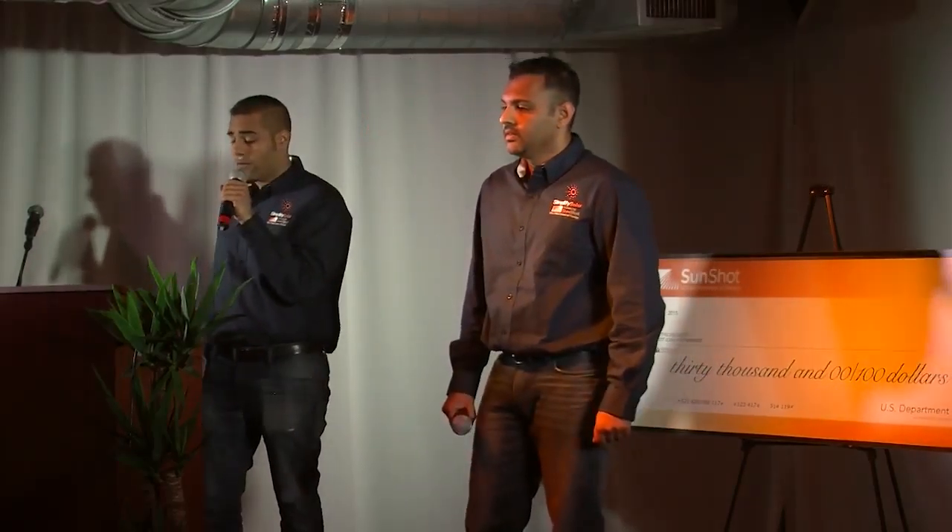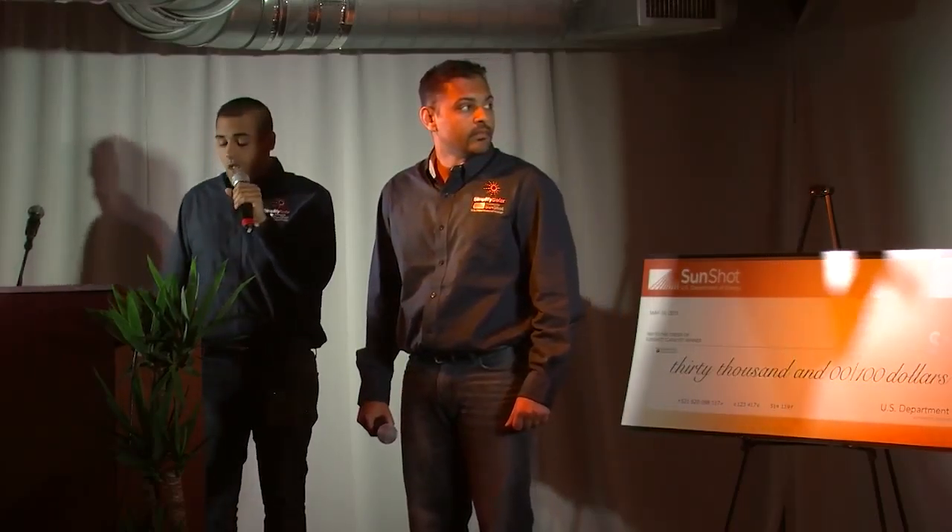But hey, don't take our word for it — let us show you how. The Simplify Solar platform allows homeowners to calculate consumption information, build a personalized PV system, choose an installer, select a financing option, track installation, and even monitor energy use and savings, all from the convenience of their home.